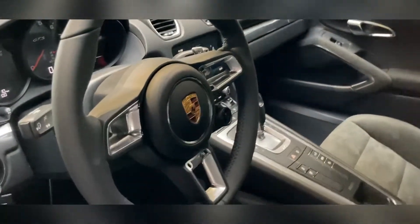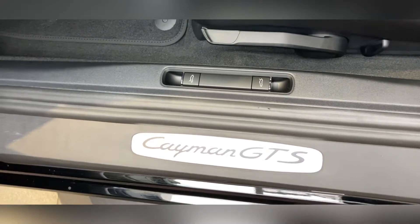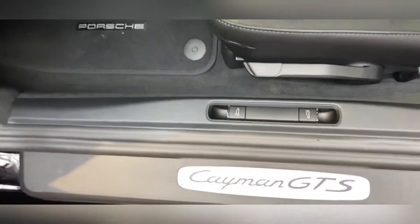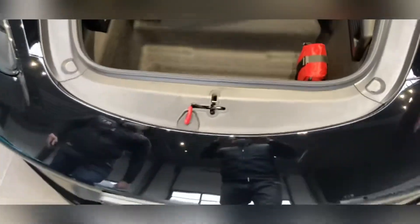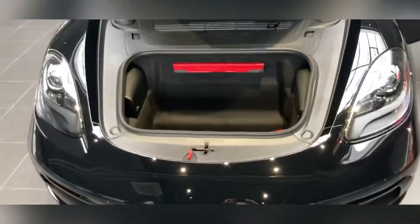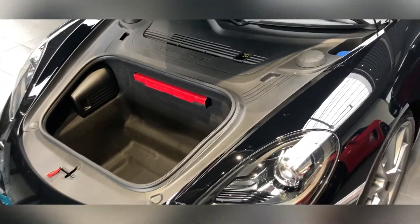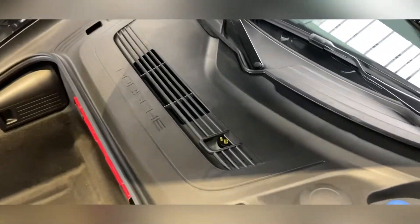We also have — this is where you open the boot, or the frunk. The front trunk — have a little look at that. I've seen that someone could actually get inside there — it holds a person. So if someone wanted to hide inside there, they could. But that's how much luggage you can get inside. You can see the windscreen water there on the side.